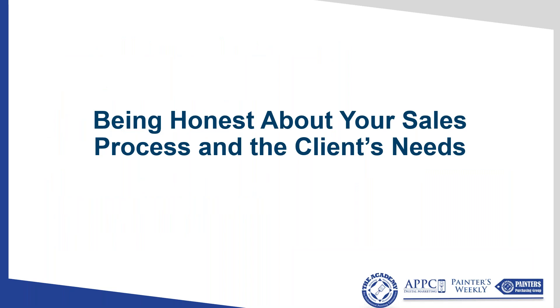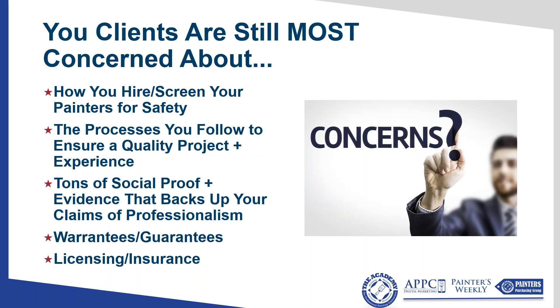The first thing you have to do is be honest about your sales process and the client's needs. Your clients are still most concerned about how you hire and screen your painters for safety, the processes you follow to ensure a quality project, whether you've done this type of work, how many people are happy, and proof backing up your claims of professionalism. They also care about warranties, guarantees, licensing, and insurance — these are things studies show people really care about.